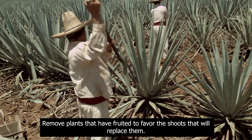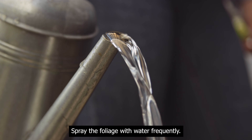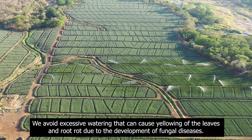Pruning. Remove plants that have fruited to favor the shoots that will replace them. Grooming. Spray the foliage with water frequently. We avoid excessive watering that can cause yellowing of the leaves and root rot due to the development of fungal diseases.